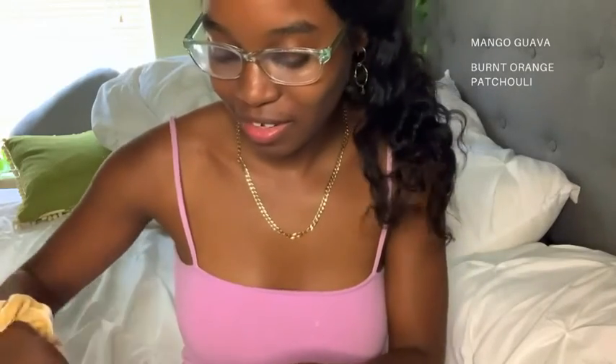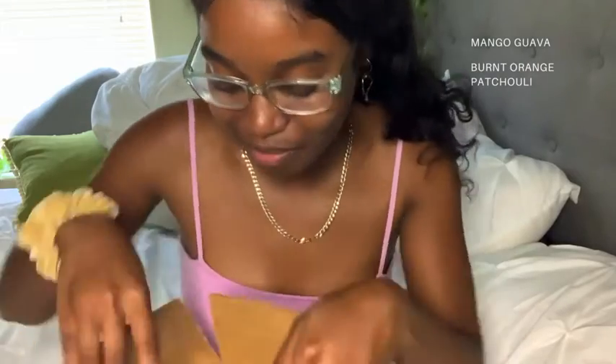A lot of times people think supporting others is only about buying products, but the owner from this company has always commented on every post of my social media and always said the sweetest things and encouraged me in ways she and him could never have imagined. So I wanted to show my appreciation — she has a little stamp everywhere.